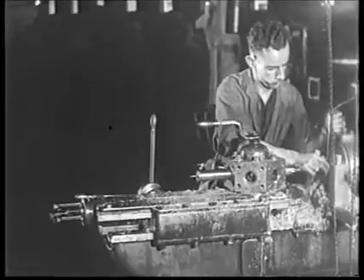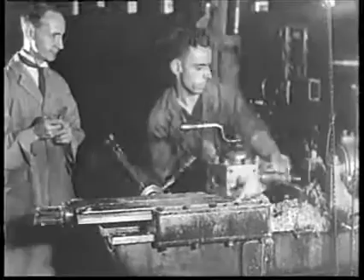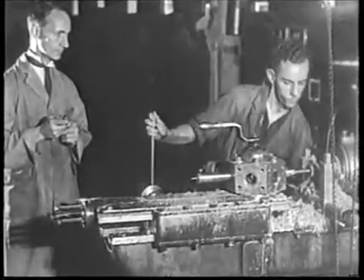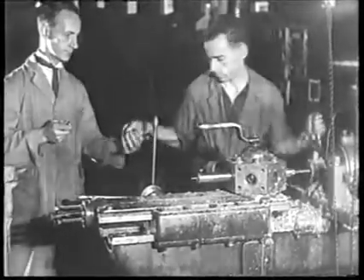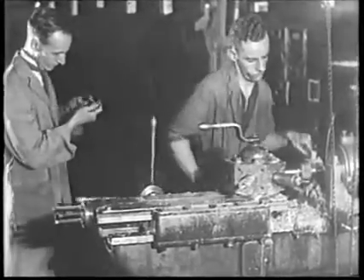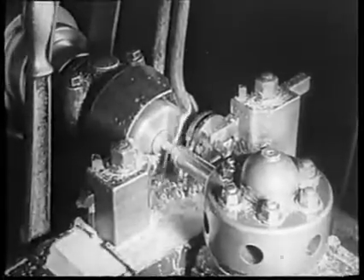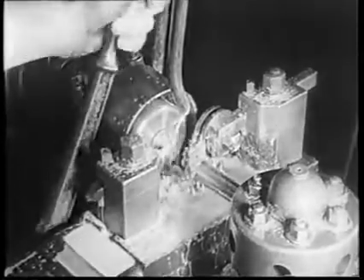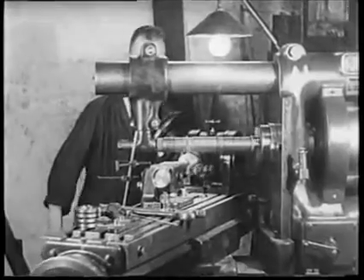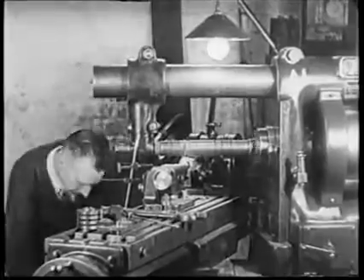On the turret lathe, six operations are performed consecutively in the making of terminals. Bars of metal are fed to the lathe on runners. By a movement of the side lever, the operator brings through the required length of metal. A turn of the capstan head checks the length, another turn drills the hole through its center, the next turn countersinks the hole, a pull of the center lever bevels the end, and finally a forward movement severs the terminal from the bar. Rigid inspection by the foreman ensures absolute accuracy of all jobs.